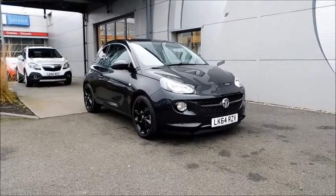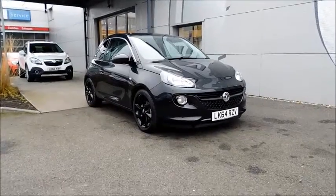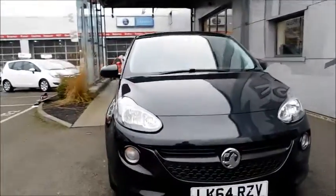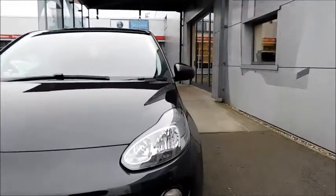This vehicle has a CO2 figure of 124g per km, which equates to a road fund licence fee of just £110 annually.